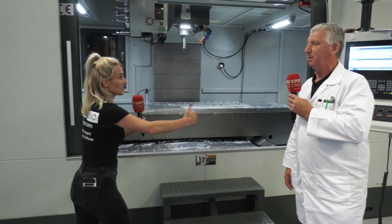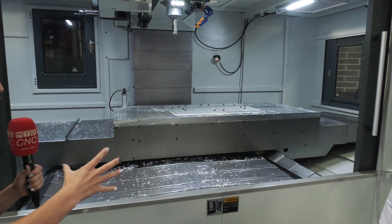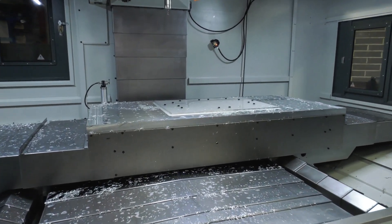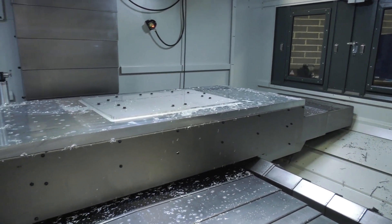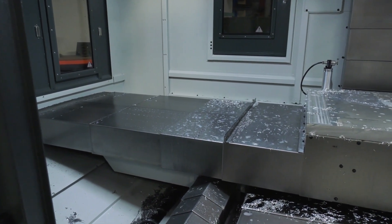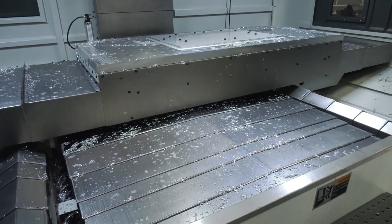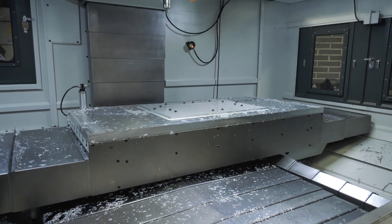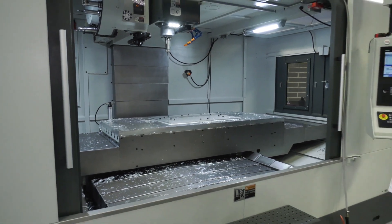We've got two metres in the X and one in the Y. So what's so good about the construction of this? It gives you the massive width. Most machines tend to have a lot less movement in the Y, so you have to move the job from one side to the other, which means resetting a couple of times. Whereas with this, as long as it's less than a metre, you just put the part on and machine the whole part.